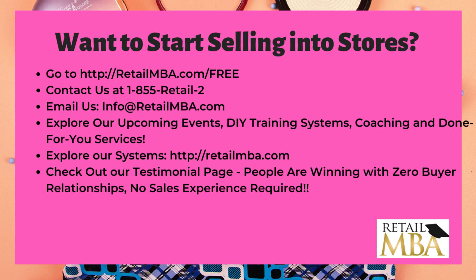Please subscribe to our channel, like this video, and support us. Share with your friends, and thank you so much for your time. Karen Waxman, Retail MBA Brands — I appreciate you. Thank you.